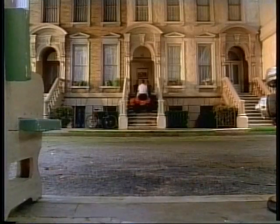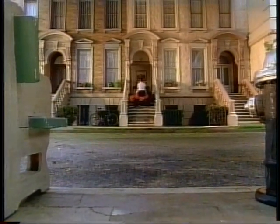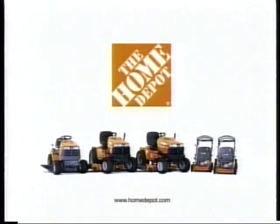You'll wish you had a bigger yard. Scotts Mowers, available at the Home Depot.